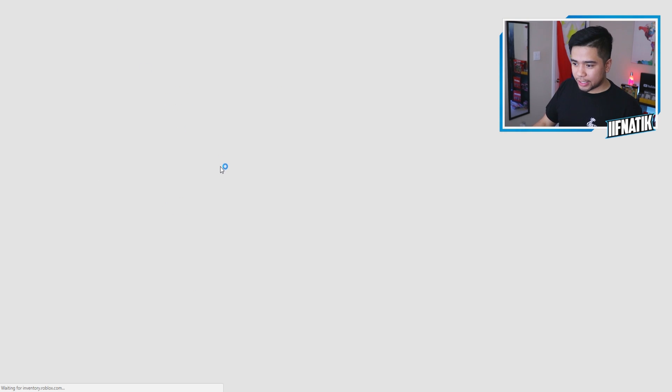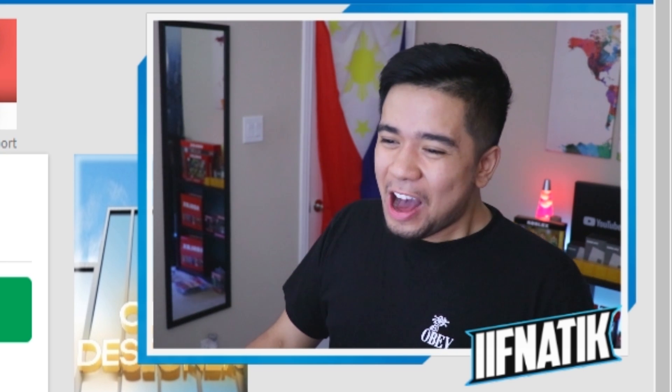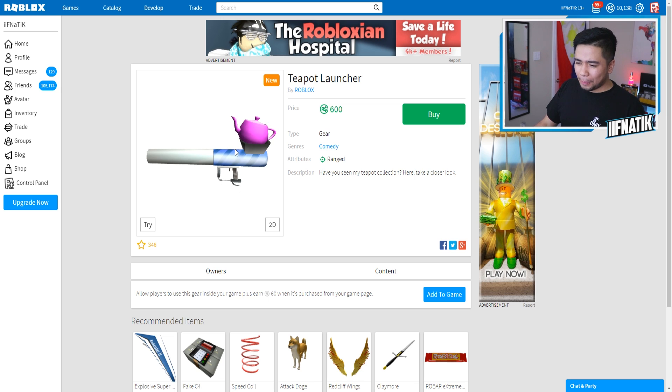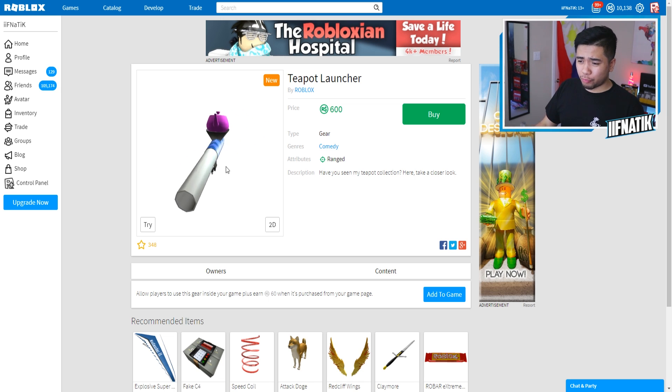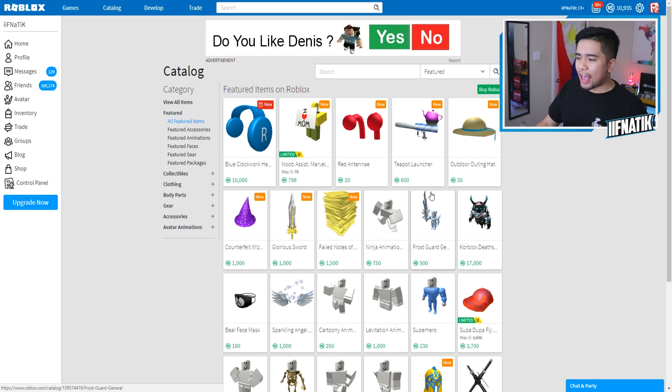We also have the teapot launcher — have you seen my teapot collection? There's a purple teapot on top of this little air cannon. It's really weird, but we're not going to be using that ever inside of Roblox, so we're not buying that as well.